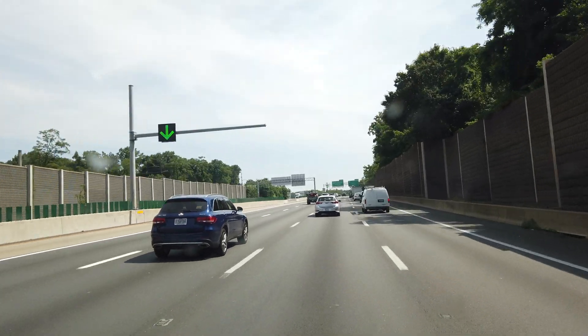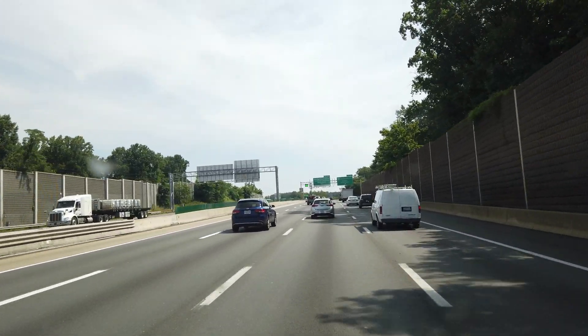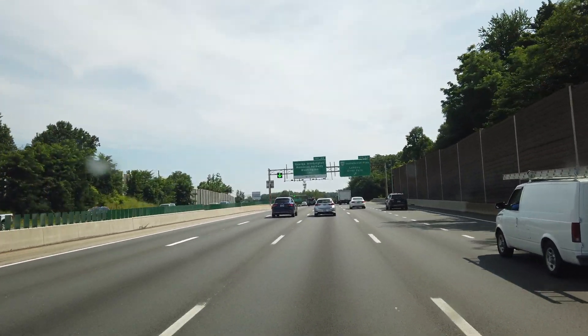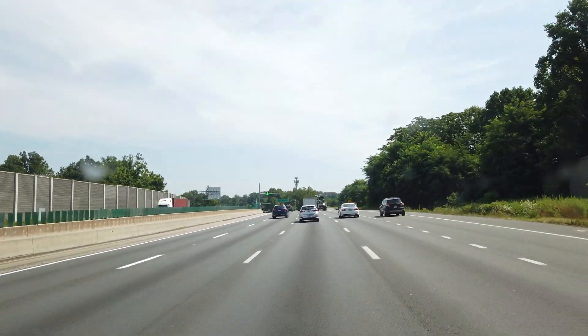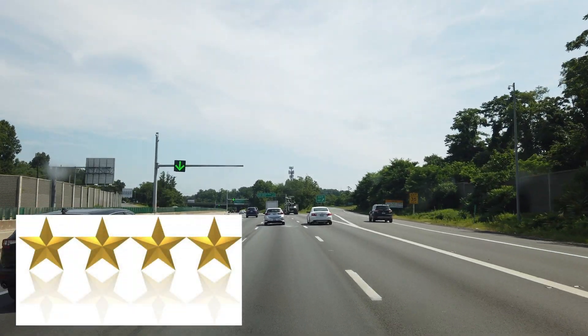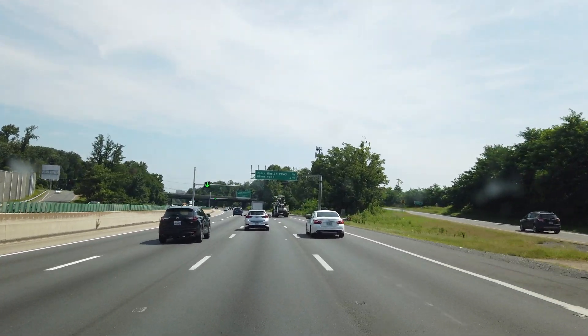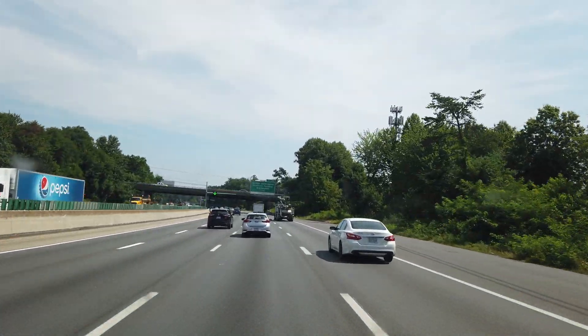It wasn't too bad — it was the middle of the day, so not too bad. Cherry Hill Park is a really cool RV park, probably one of the better ones that we've been to, and so we wanted to do a review on it. We gave Cherry Hill four stars. It lost half a star for the cost because it was a little expensive, and the Verizon cell service was not that good.